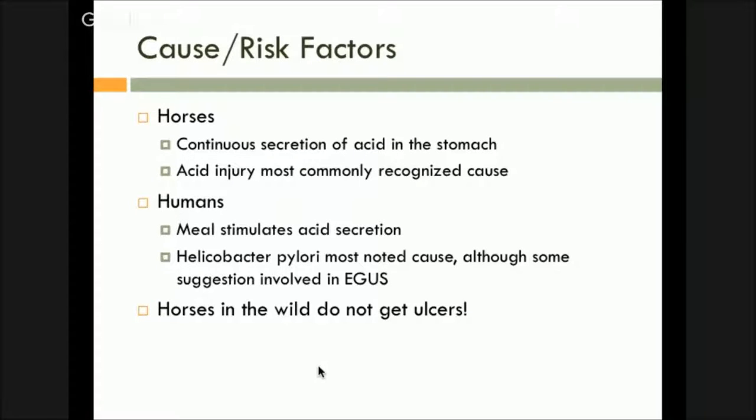Causes and risk factors: continuous secretion of acid from the stomach. In humans, you pretty much shut your acid production down when you're not eating — humans are more built to eat larger meals, not continuously eat. So when we eat, it's a signal in the brain to produce acid. Horses continuously produce it, so if at any time they're not eating or having food going in there, you still have acid production going on, and that is the most common cause.